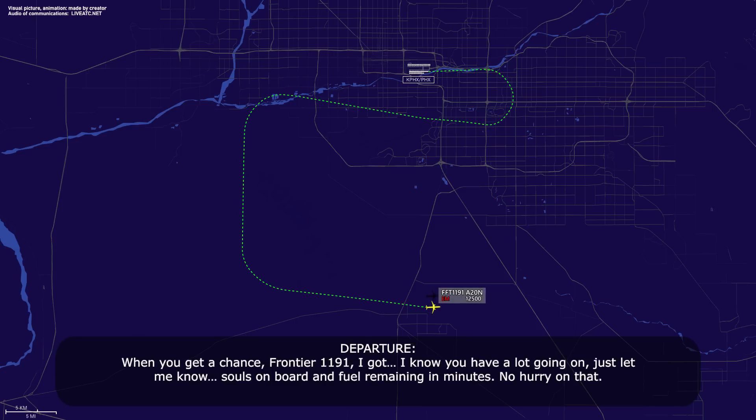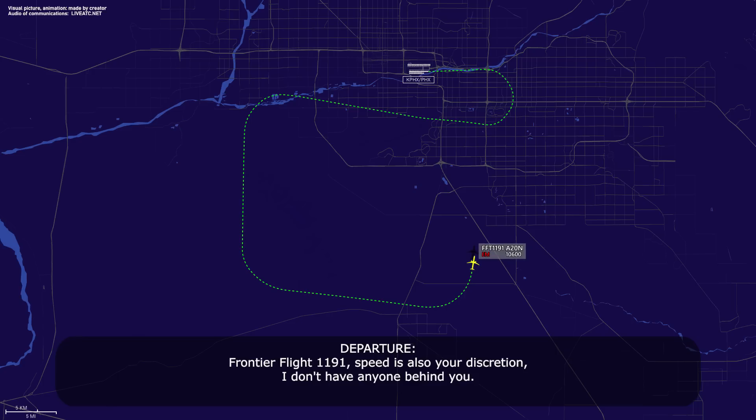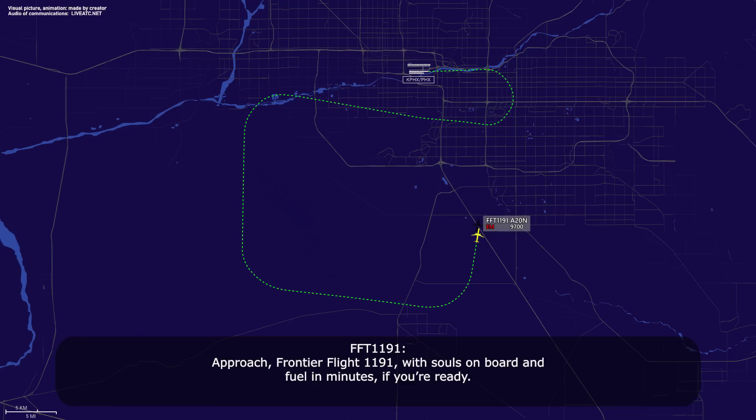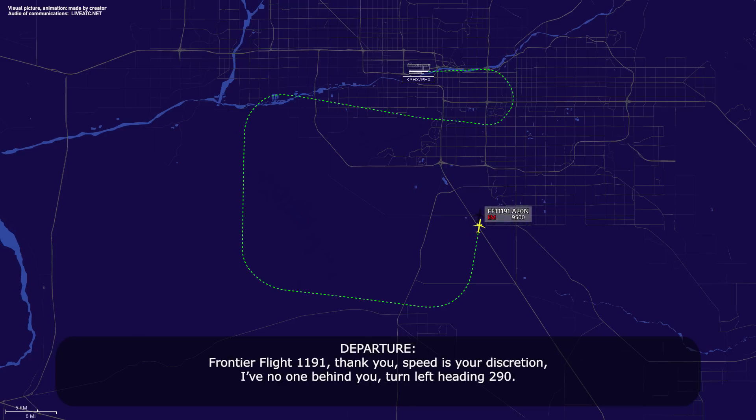When you get a chance, Frontier 1191, I know you've got a lot going on, just let me know souls on board and fuel remaining in minutes — no hurry on that. Roger that. Frontier Flight 1191, speed is also your discretion, I don't have anyone behind you. Approach, Frontier Flight 1191, with souls on board and fuel in minutes if you're ready. Alright, we've got 176 souls and about 2 hours and 25 minutes of fuel. Frontier Flight 1191, thank you — speed is your discretion, I have no one behind you.